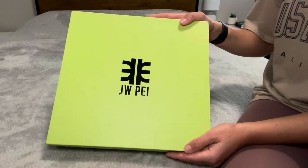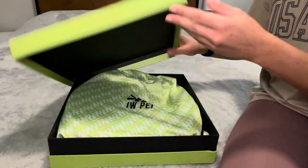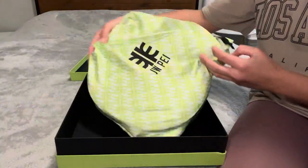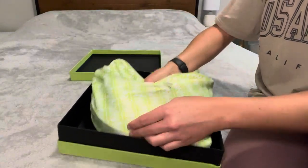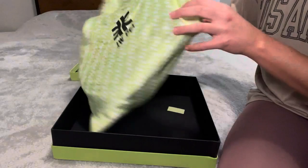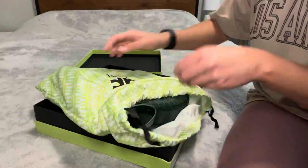This is the JW pay bag. It comes in this box, which is a beautiful box. The bag actually comes in a dust bag, which is very nice. Even this box is very high quality, so you can keep it to store the bag in. If we go ahead and open up the dust bag, the bag lives right in here.